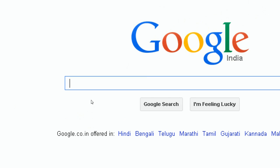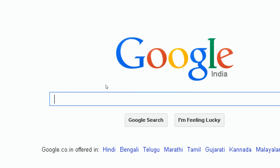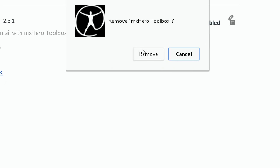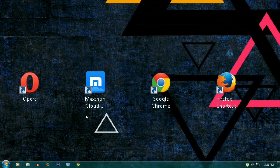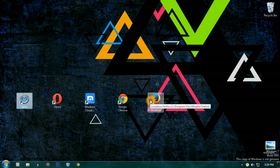For the first test — speed — it'll be determined in two ways: launch speed and page load speed. I've set Google.com as the default page in all browsers and disabled all extensions to make the results more accurate. Here are the browsers lined up: Safari first, then Opera, then Maxthon Cloud Browser, followed by Chrome, and then Mozilla Firefox.